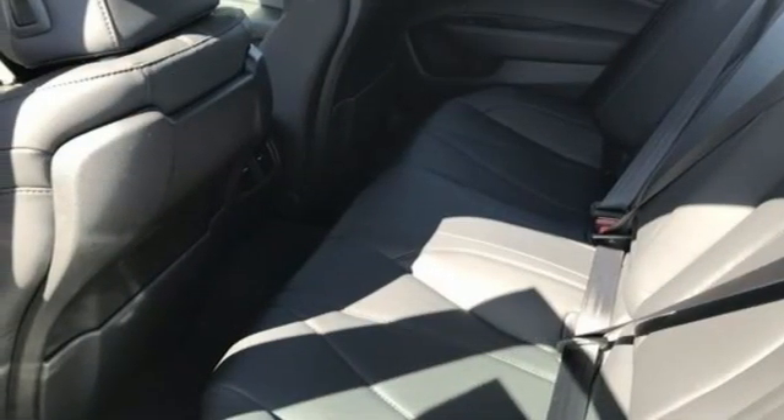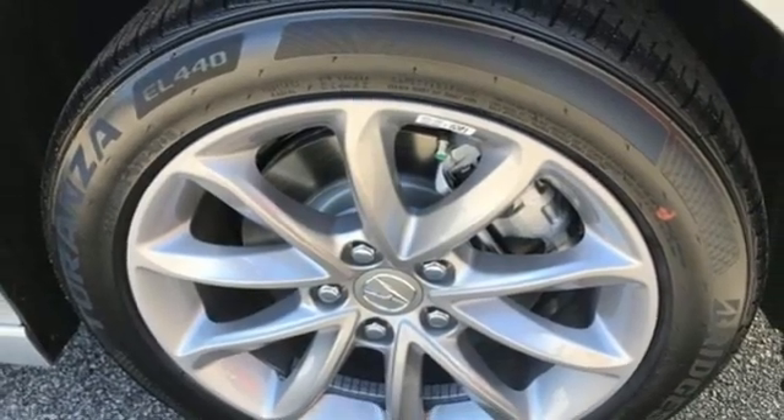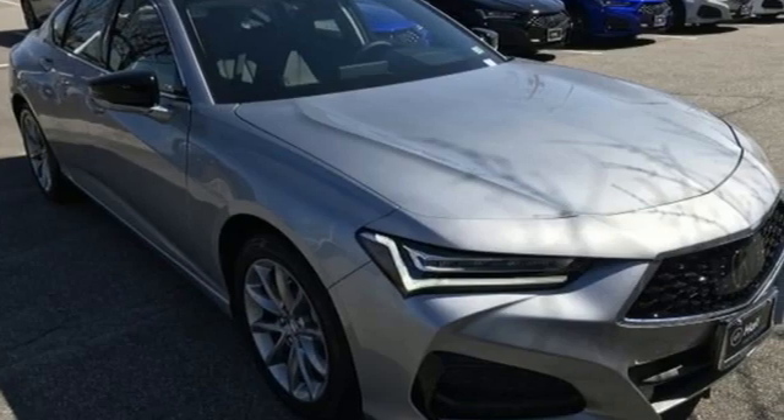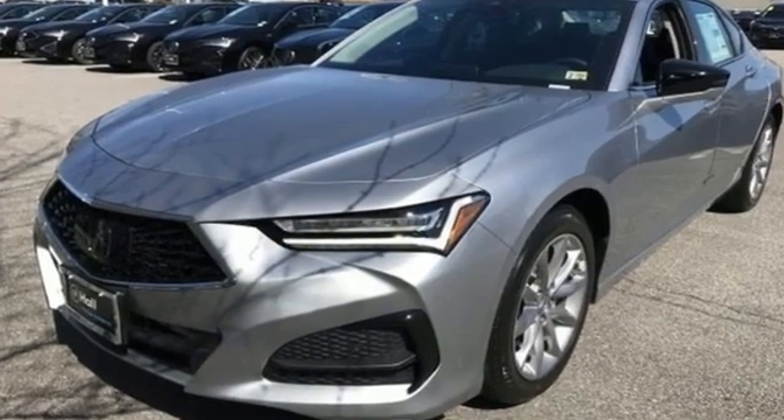It features an intercooled turbo inline four-cylinder engine, gas pressurized shocks, AM-FM satellite radio, voice-activated climate controls, front-wheel drive, and an auto-dimming rearview mirror.